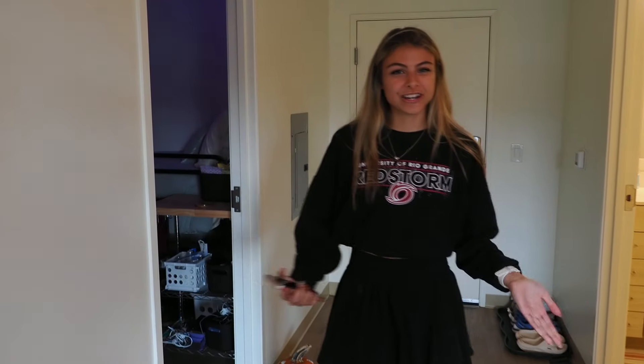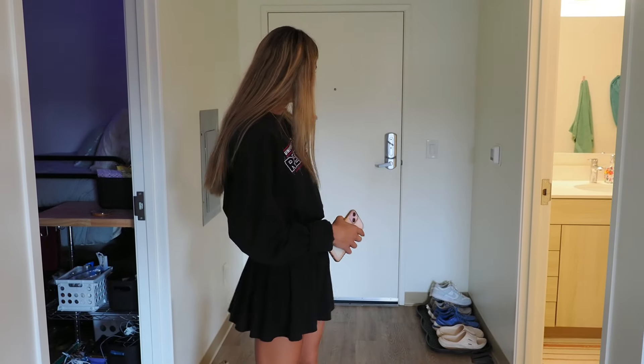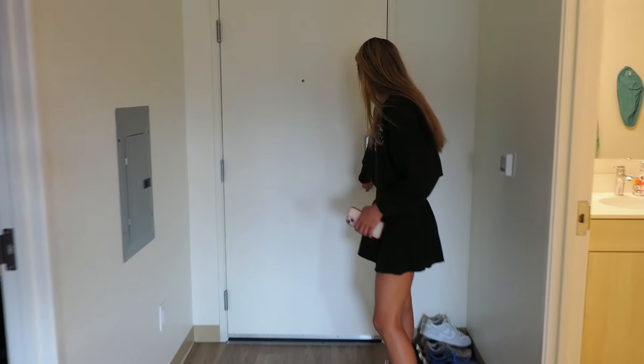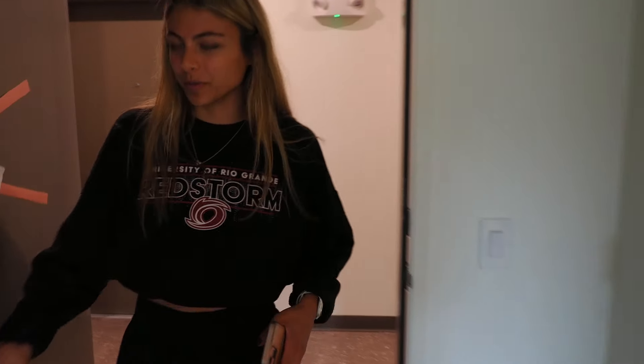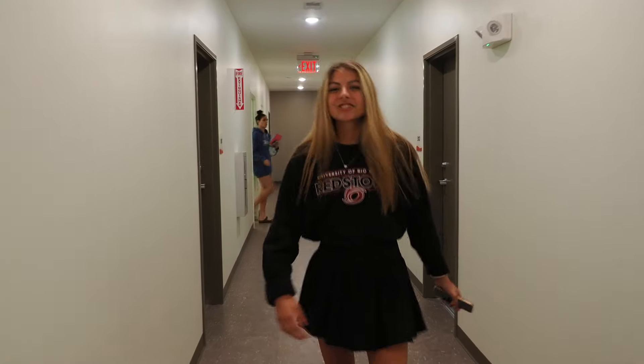In every dorm building we do have a wheelchair accessible room, so there is a bigger shower, lower hanging space, and lower shelving as well. We do accommodate for that here in Trinity. That concludes our room tour, but we do have another apartment we can check out. Each floor in Trinity is co-ed, but in your apartment it will be the same gender. Let's check out the next room.